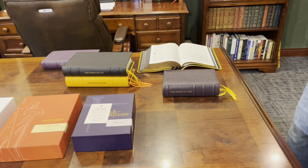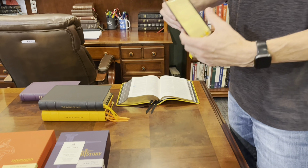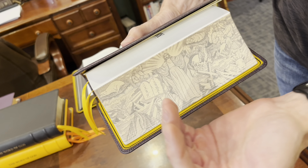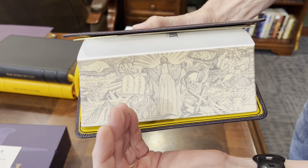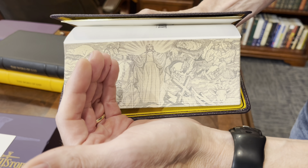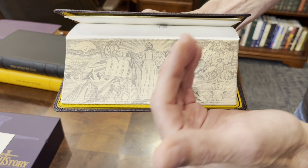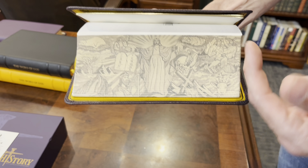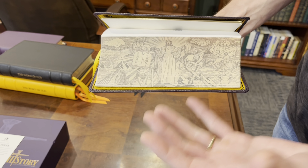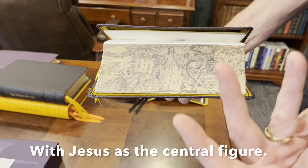With the History edition there are also a couple of options — you can get the regular gilding or you can get this one. There's a lot going on here: on this side we have the Law, Old Testament patriarchs and stories, then Jesus in the middle, the cross, and New Testament stories — Jesus on the boat, being baptized, Jesus as a baby, the Lamb. It's really well done. You're getting a full story before you even open the Bible.